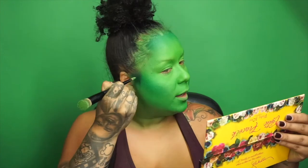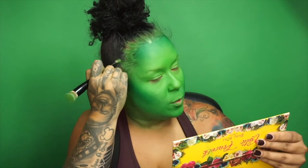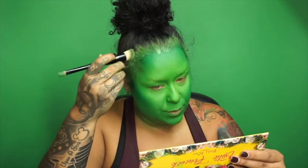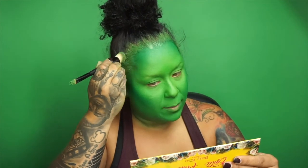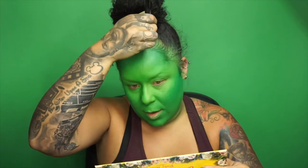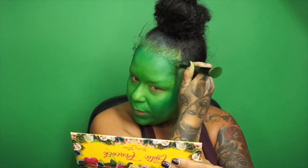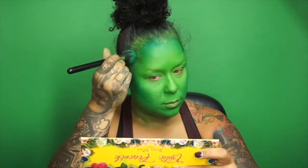I really hope you guys enjoyed my Beetlejuice look — it was my first video. If you have any feedback, please put it in the comments, like if you think I should do something better next time as far as filming or editing goes. I'm learning as I go and I don't really know exactly what I'm doing right now.